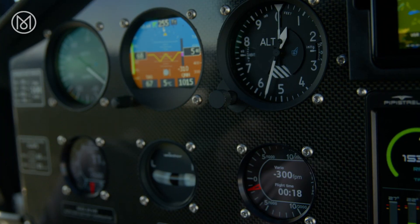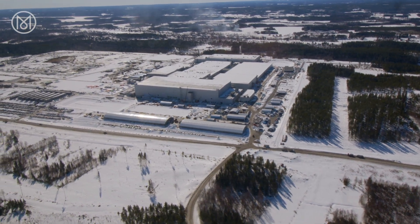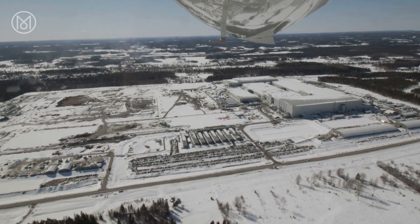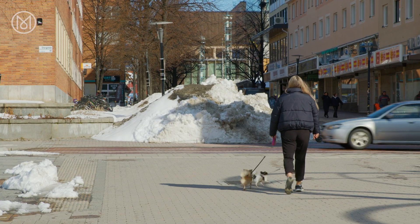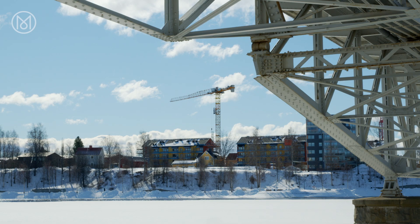From the air, it's possible to see a hulking icon of the region's development: the Northvolt battery factory. Billed as Europe's largest gigafactory, it's drawing thousands of workers to the region. The factory's construction has driven investment across the area, with house prices having nearly doubled and construction booming.